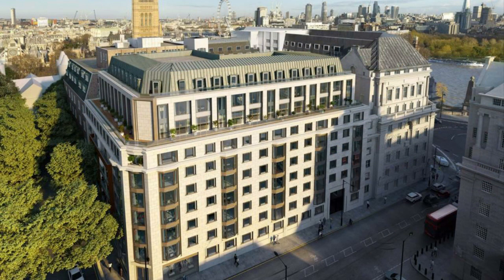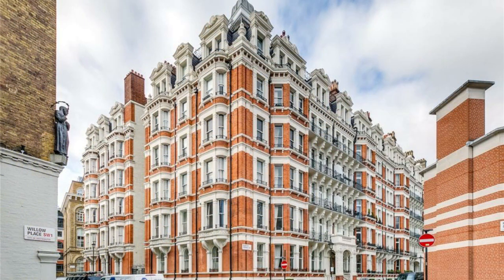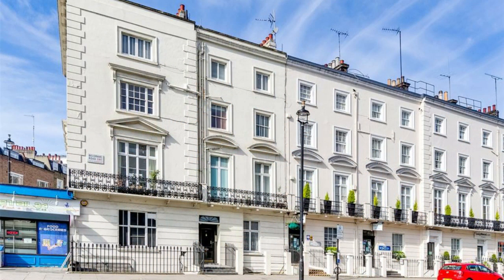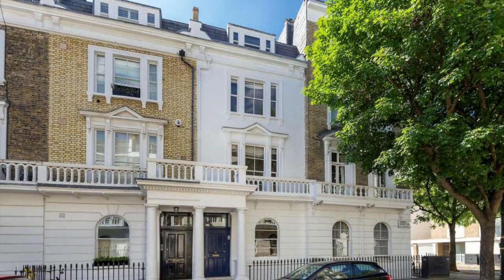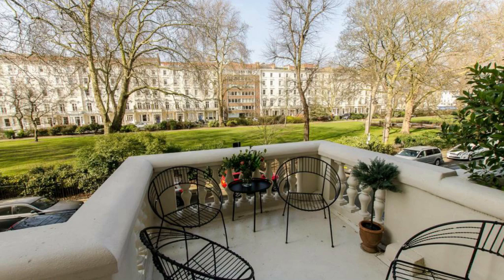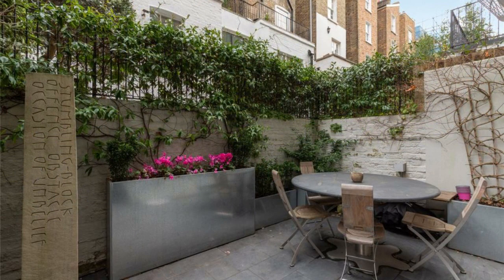Pimlico offers considerably more budget-friendly pricing than the neighboring areas of Chelsea and Belgravia, and continues to grow in popularity. Terrace homes are few and far between, so if you're looking for a bit of outside space, then a top floor flat or ground floor flat with gardens are most in demand and sell very quickly.